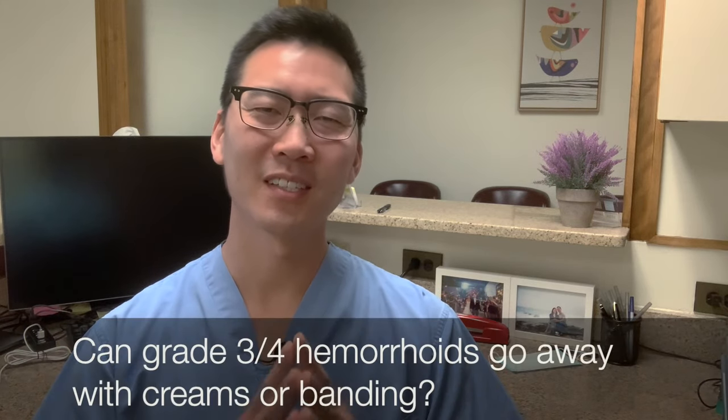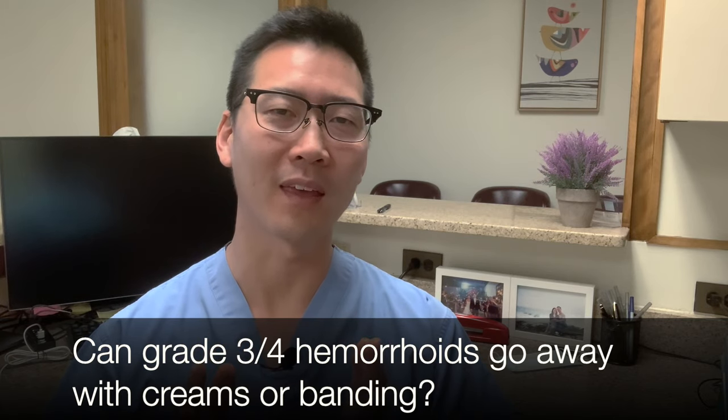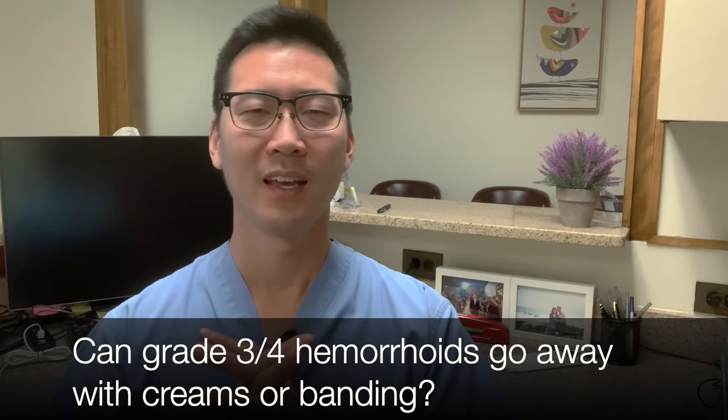Today's topic is a question that was brought up, and it's a darn good question. The question is: can grade 3 or grade 4 hemorrhoids go away with creams or with banding? This is a great question because I know this answer is not on the internet. Let's break it up first so that we can put it all together and then come up with an answer.